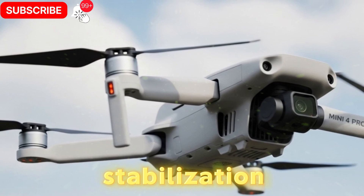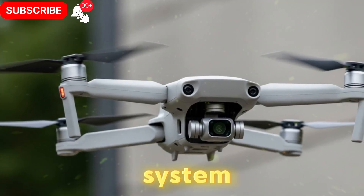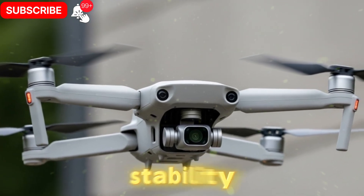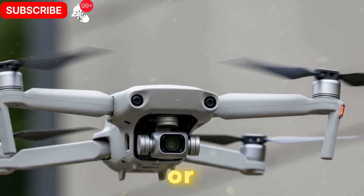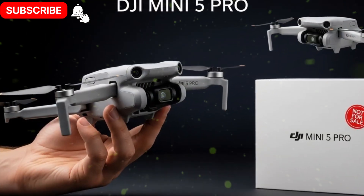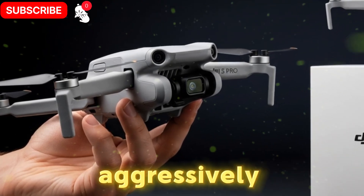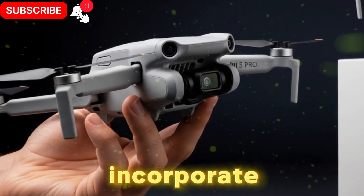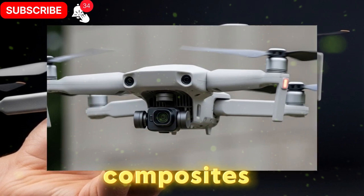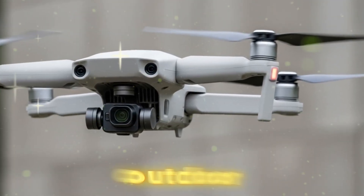DJI's upgraded gimbal system is expected to deliver superior stability even during high-speed flight or gusty weather. This refinement ensures consistent horizon locking, precise tilt control, and smoother footage even when flying aggressively. The redesigned frame may also incorporate lightweight carbon fiber composites, reducing drag and improving weather resilience — a must for outdoor content creation.